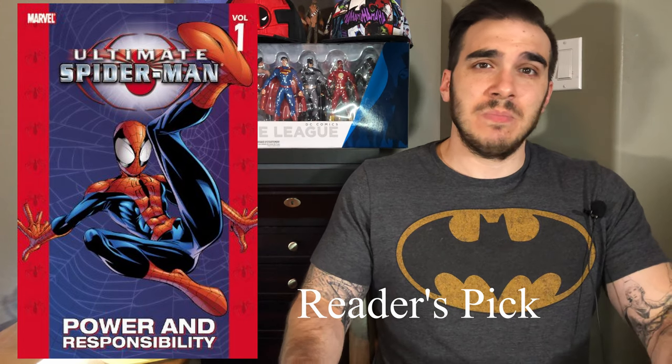The next book on our list is one that definitely needs no introduction — it is a key issue that people have been talking about probably since it came out, and that is Ultimate Spider-Man number one. This is a relatively new comic. It came out in 2000 — and this is just a great, great story. It's written by Brian Michael Bendis.